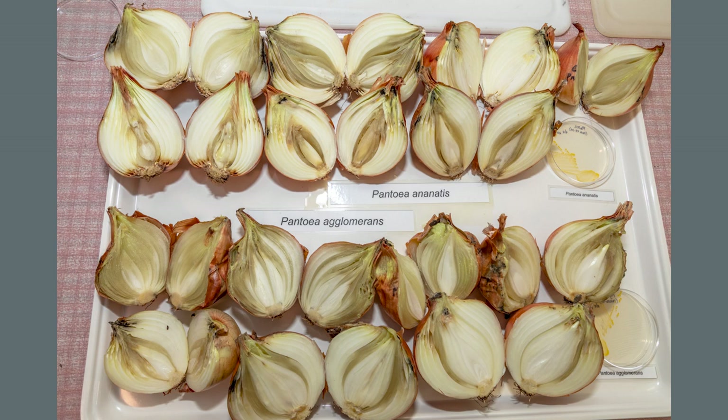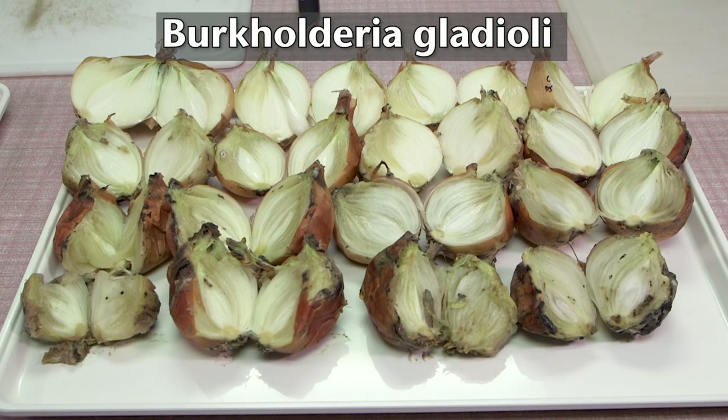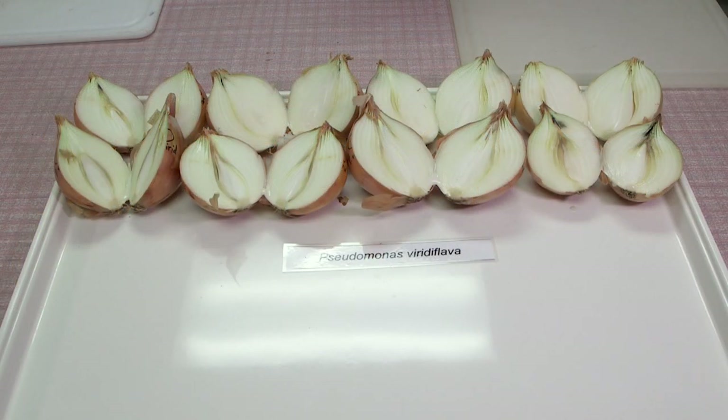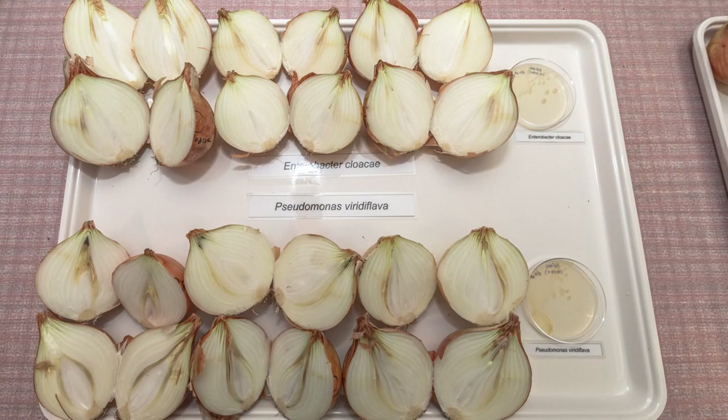Similar symptoms of rot occurred when bulbs are injected with Pantoea agglomerans and Pantoea ananatis, as you can see here. The challenge for growers as well as for pathologists is that the symptoms caused by these two different pathogens — Burkholderia and Pantoea — are very similar. Two other bacterial pathogens found in the Columbia Basin are Enterobacter cloacae and Pseudomonas viridiflava, which tend to be less aggressive, causing relatively mild symptoms that progressed more slowly over time compared to those caused by Burkholderia and Pantoea.